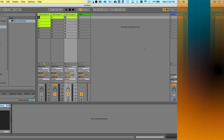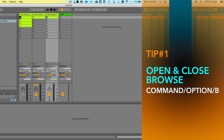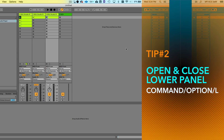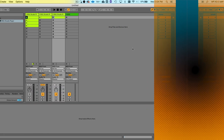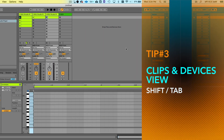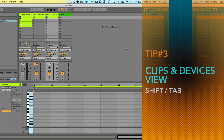Here in Ableton I'm going to show you three key commands that I think are incredibly valuable that I see people not using all the time. Number one: opening and closing the browser — Command Option B for browser. Number two: Command Option L for the lower panel. Number three: when the lower panel is exposed, Shift and Tab to go back and forth between the clips and the devices view.